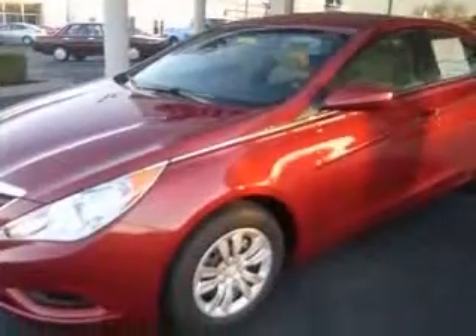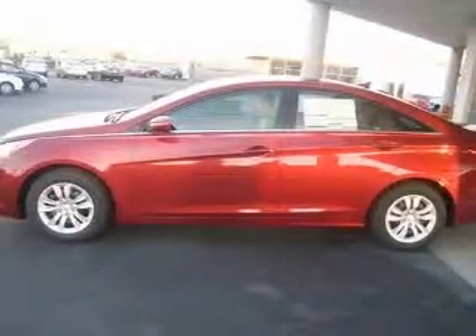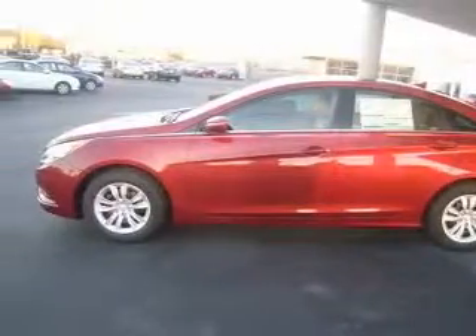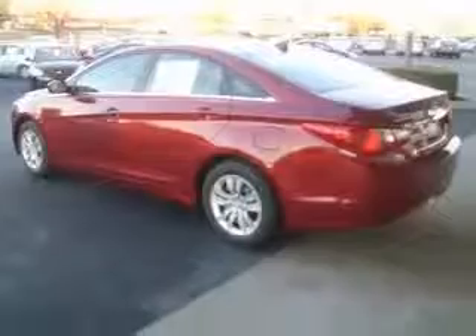This vehicle has a Venetian red exterior and includes the following options: four-wheel ABS brakes, air conditioning, audio controls on steering wheel, Bluetooth, in-dash clock, cruise control.